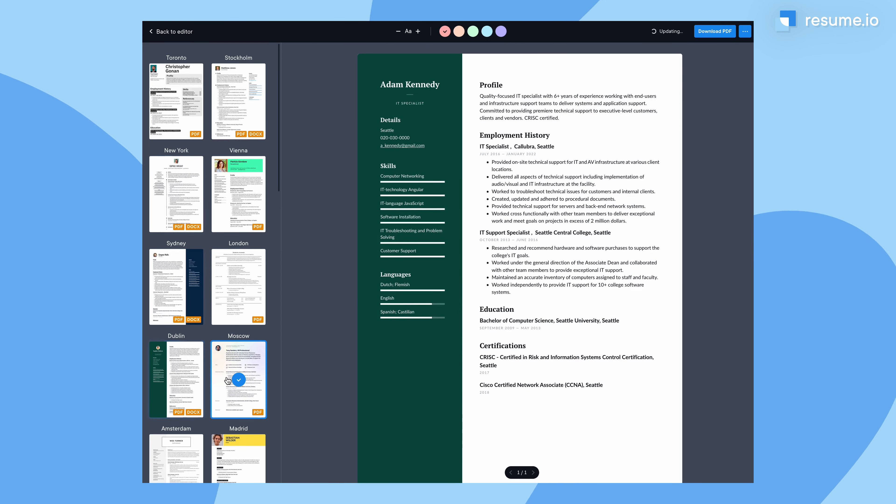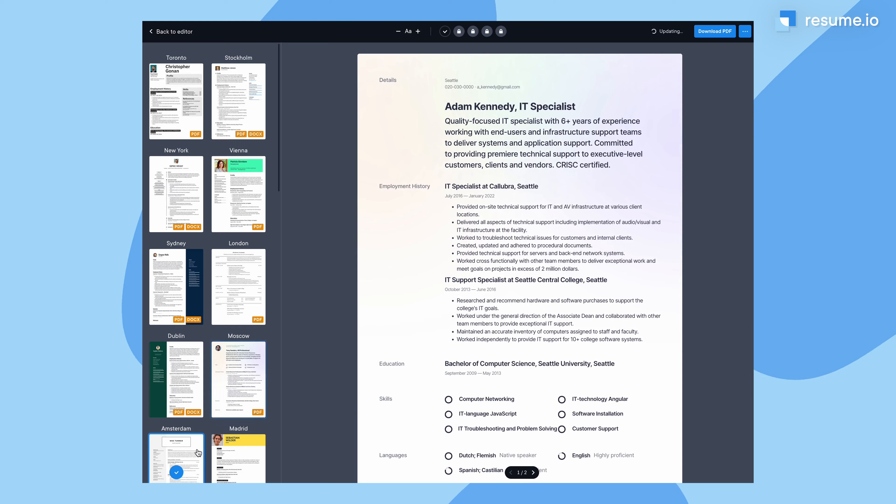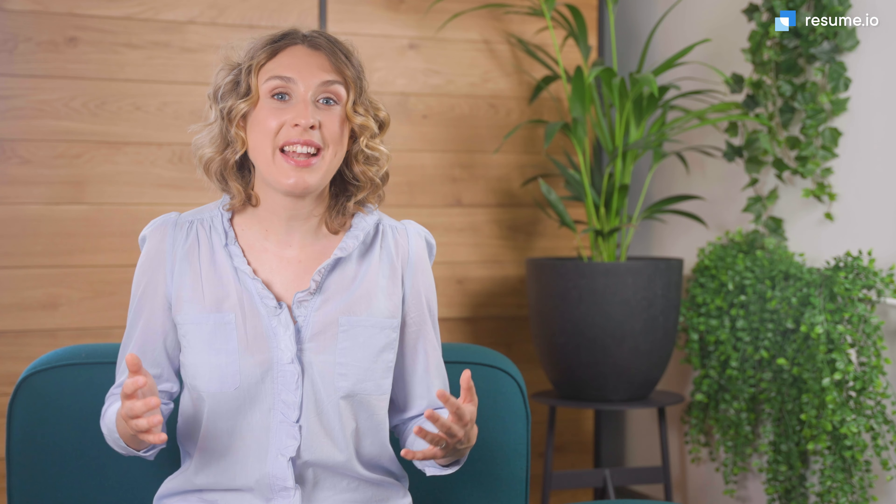The resume builder in the link below makes it really easy to try out different templates. Now you're ready to increase your chances of impressing the ATS and landing that interview. Make sure to like and subscribe to our YouTube channel so you never miss another video on making your application the best it can be. Now it's time to go out there and get that job.